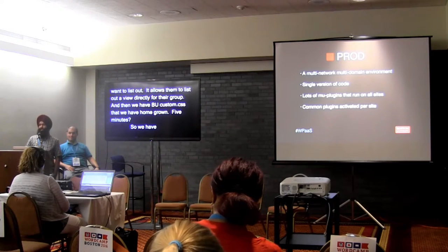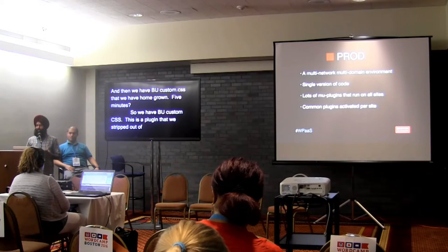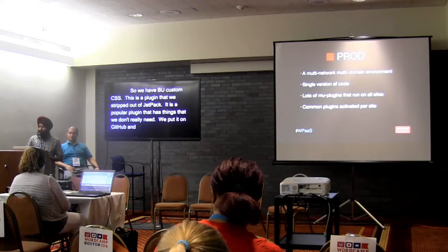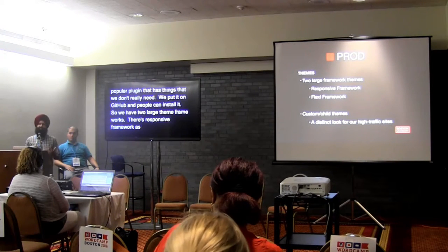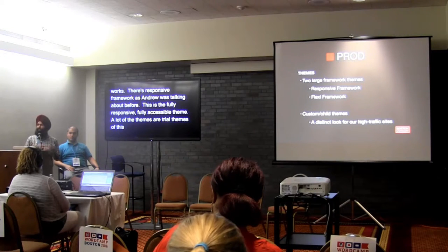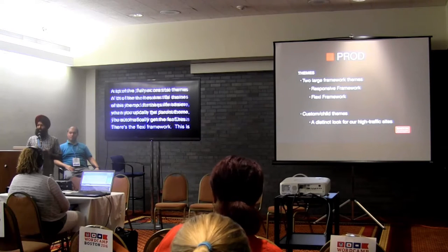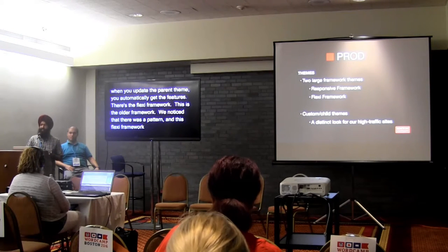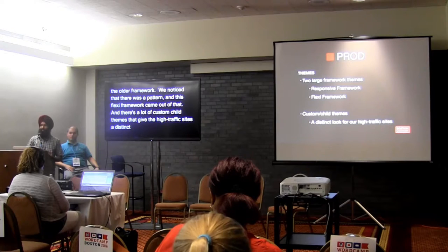We have BU Custom CSS — a plugin we stripped out of Jetpack since Jetpack has a lot of other things we don't need — and put it out on GitHub. We have two large theme frameworks: Responsive Framework, which is the fully responsive, fully accessible theme that Andrew was talking about, where many themes are child themes of this parent theme. And then there's the Flexi Framework, our older framework that emerged when we noticed patterns building individual themes. There are also custom child themes giving high-traffic sites a distinct look.